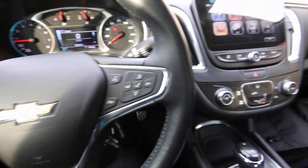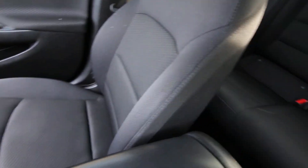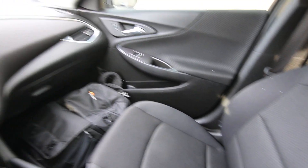Hello, Joe here from Infinity of Tacoma. Today I'm going to tell you about this lovely 2017 Chevy Malibu LT. We took this one out on trade for a new Infinity. If you're looking for an affordable, spacious sedan, this Malibu is a great choice.